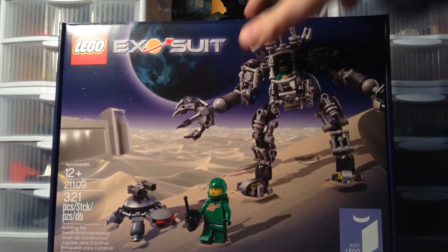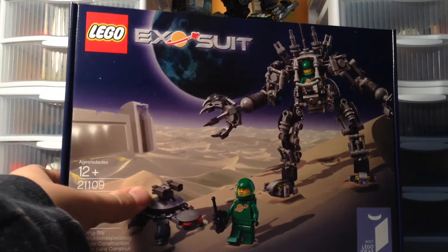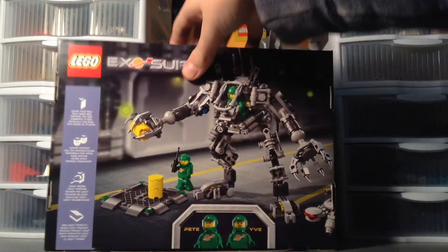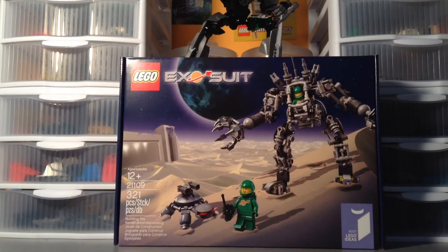I ordered the Exo Suit! This is extremely exciting, guys — I am so happy right now. This is like one of the sets of the year for me, in my opinion, along with the Benny's Spaceship.